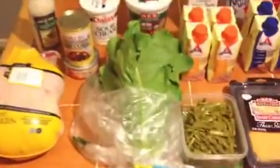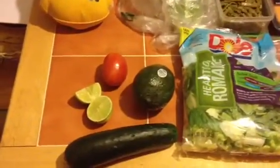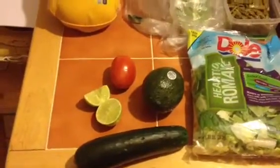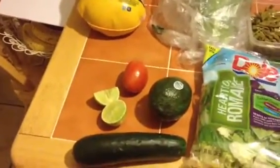For salads I have lettuce, and these are going to be for my wraps. I also have avocado, cucumber, tomato, and some lime. You kind of have to limit the tomato because it has a lot of carbs. But I love cucumber and tomato salad with a little lemon and salt — it's so good, which is why I have to limit it.